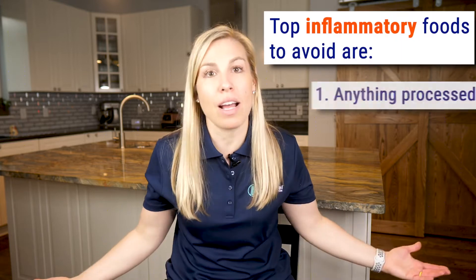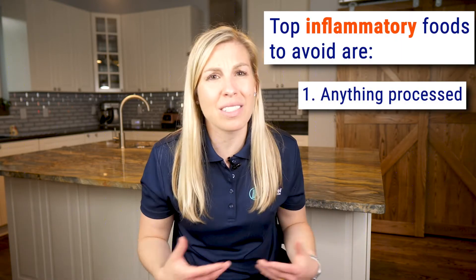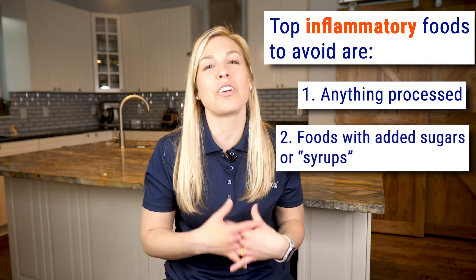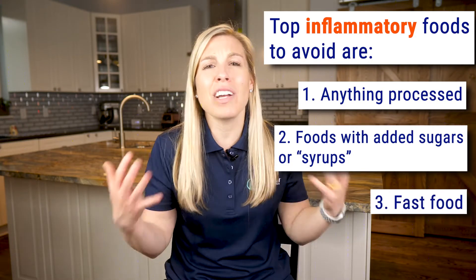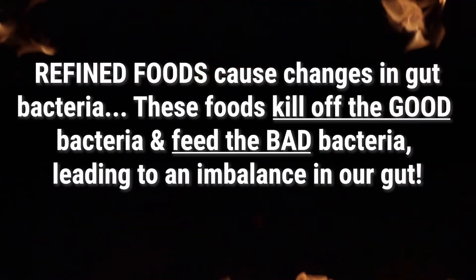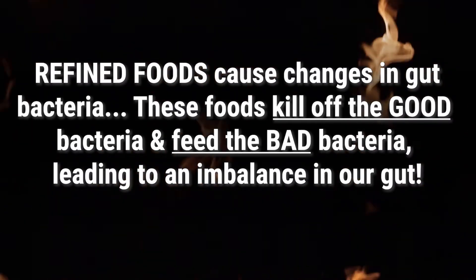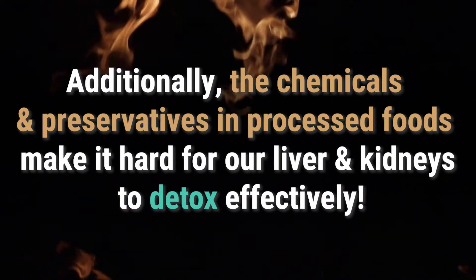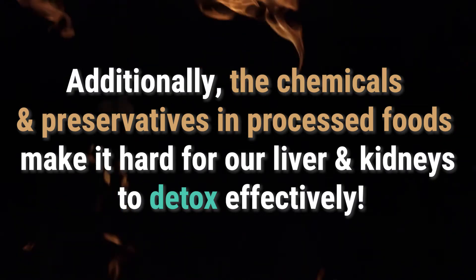The top foods to avoid are anything processed — it comes out of a box with a million ingredients or goes through a whole manufacturing process to get to your mouth. Anything with added sugars or syrups, and even fast food. A french fry should have three ingredients: potato, oil, and salt — not 20 plus chemicals. Why do these foods cause inflammation? Refined foods cause changes in gut bacteria by killing off the good stuff and feeding the bad stuff, leading to an imbalance, a lack of vitamin and mineral density, a lack of antioxidants, and the abundance of chemicals and preservatives makes it hard for our liver and kidneys to complete their natural job of detoxification.